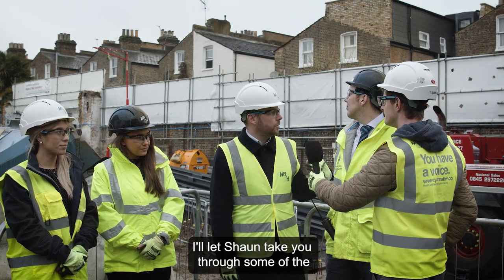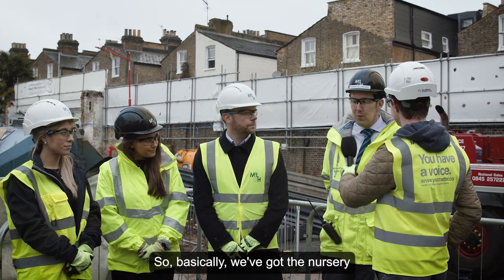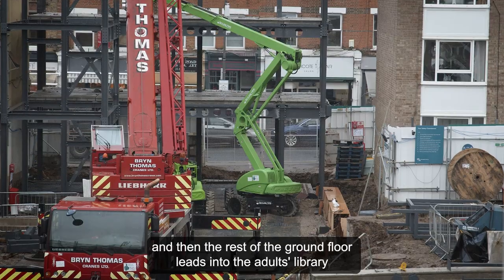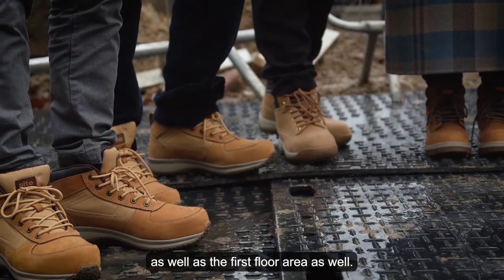I'll let Sean take you through some of the inner details of the library and the children's library. Basically, we've got the nursery that's going to be based on the bottom half of the building here, which we class as A1, and then the rest of the ground floor leads into the adults' library, as well as the first floor area.